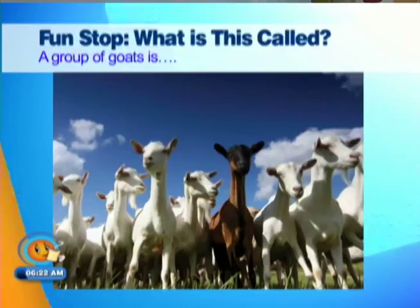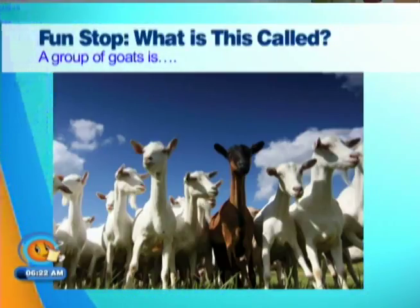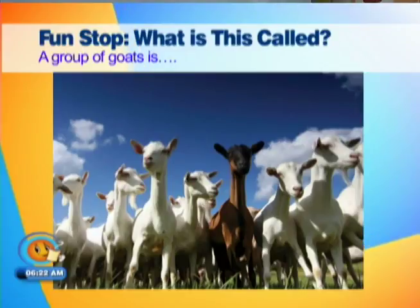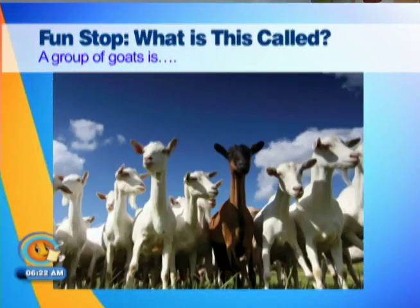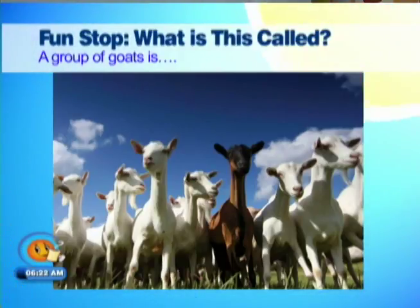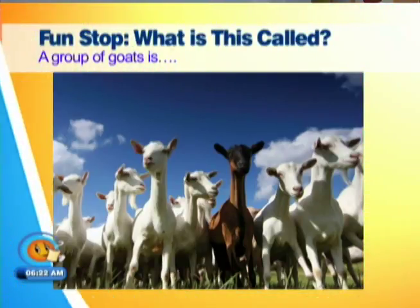A group of goats — a herd? It's not a herd. Herd is for cows. Maybe it's a herd, you know. Wait, man, don't put it up yet. It's kids — you know, kids is the name for them. I'm going to go with Sim — herd.